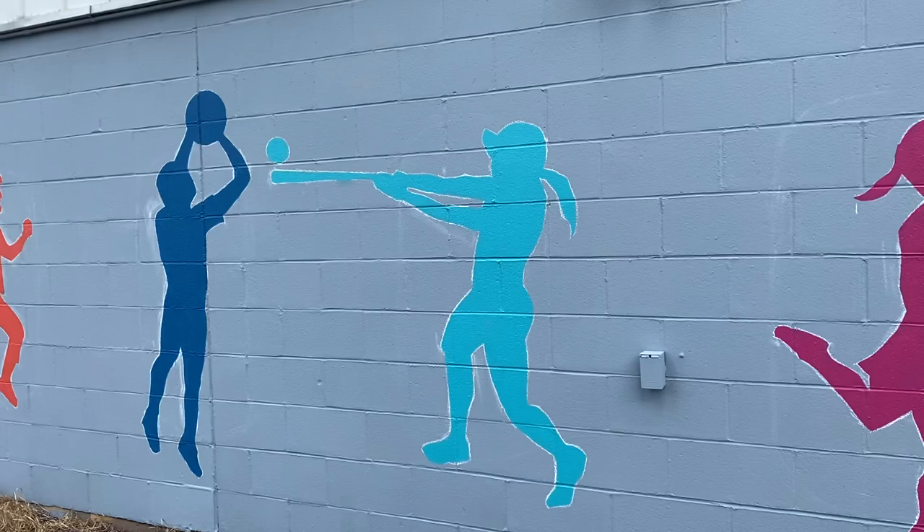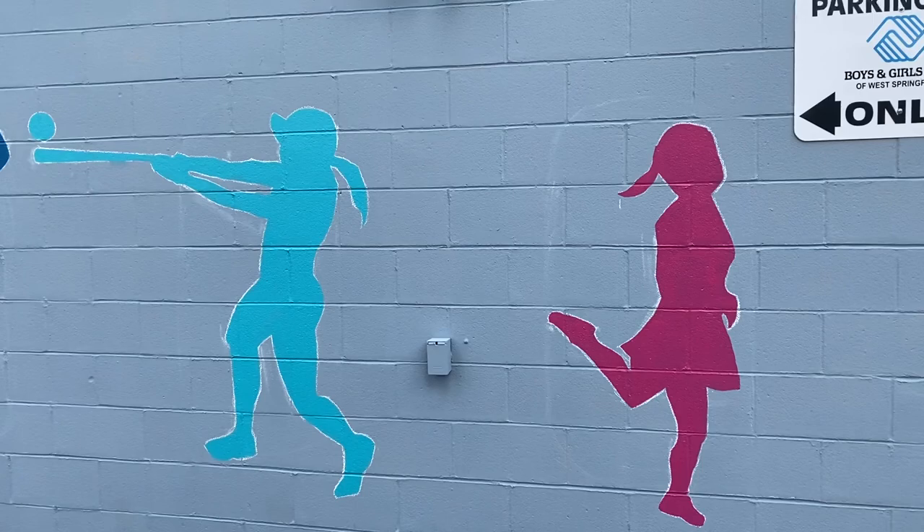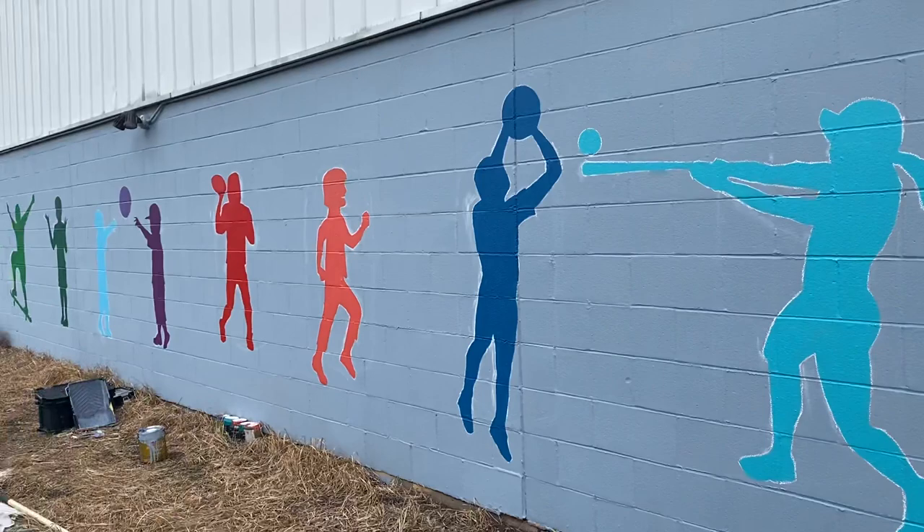This completes the project — well, not officially. I still have to come back and put a clear coat over everything. But as far as the creative process goes, this mural here at the Boys and Girls Club is complete.